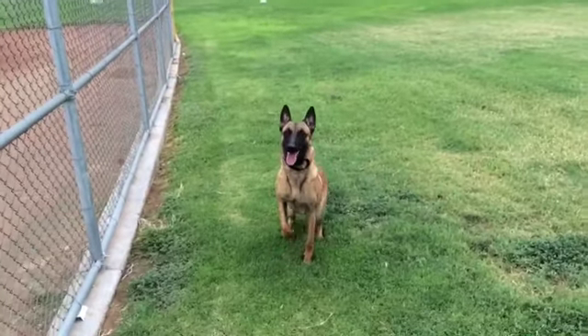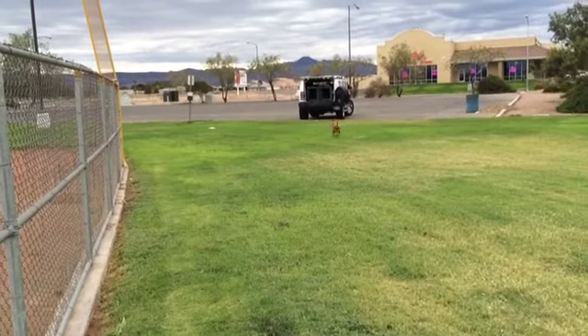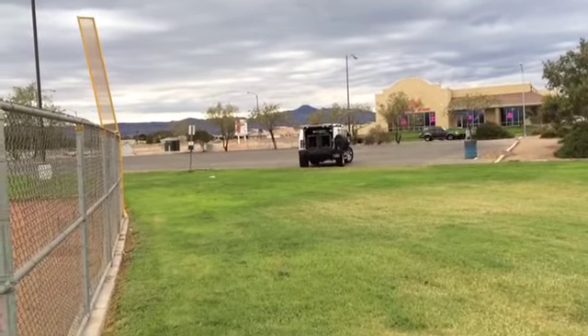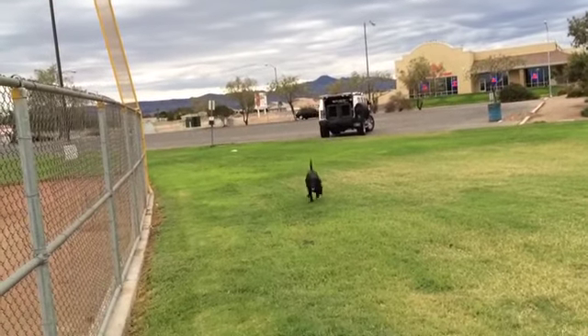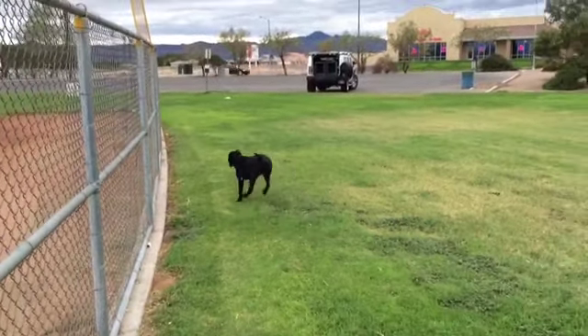Zoe, sit. Back, kennel. Finn. Sit. Back, kennel.